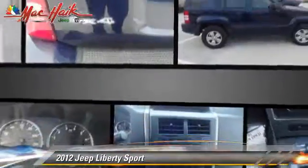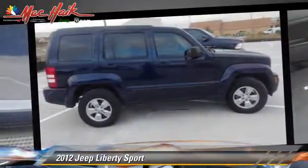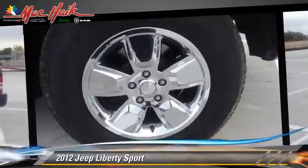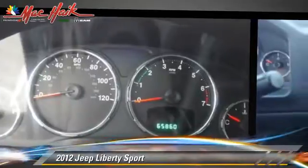Safety features include traction control, stability control, and four-wheel ABS. Comfort and convenience features include power door locks, heated power mirrors, and satellite radio. Give us a call to schedule your test drive today.